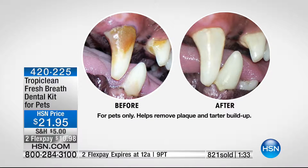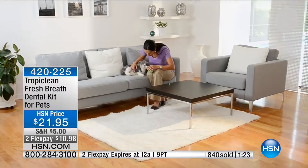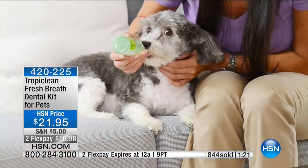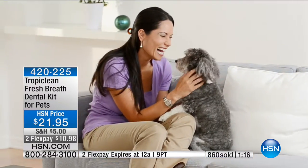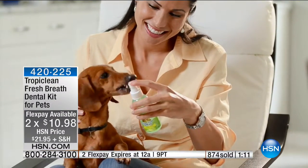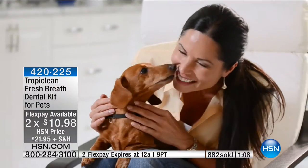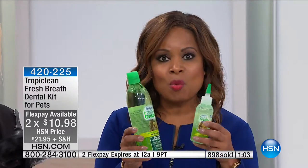A lot of times people say, 'My dog is grouchy, he's not eating well, he has no appetite, he's not his usual self, his coat has sores on it' — that can start from that infection. It affects literally everything. With a minute remaining, definitely order this today — $10.98 on flex pay, broken up over two months. Did you see that video? They love the taste, which means you're not struggling. They love the way it tastes.